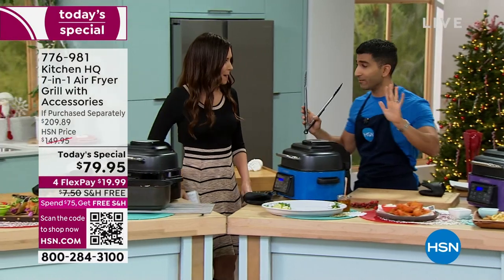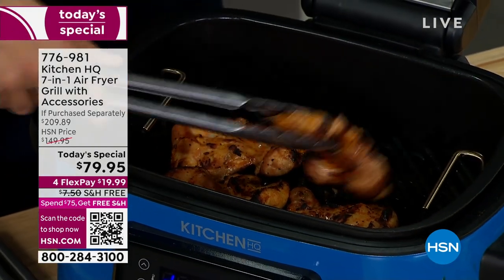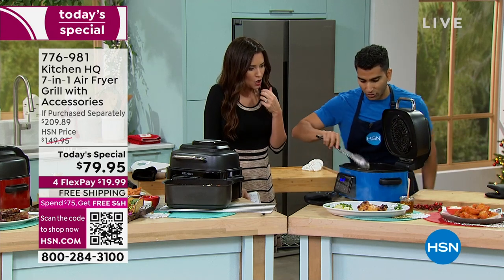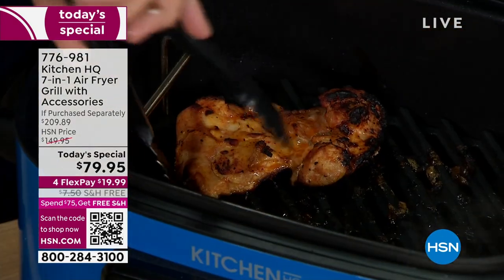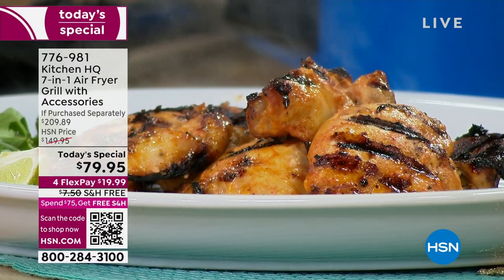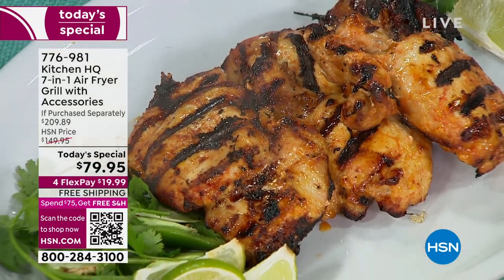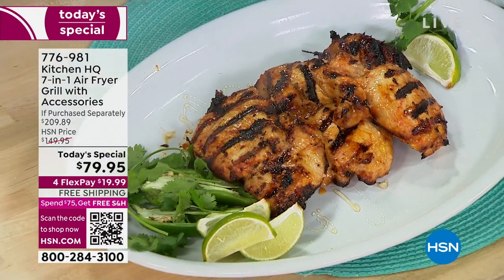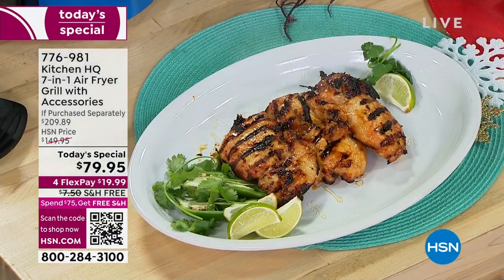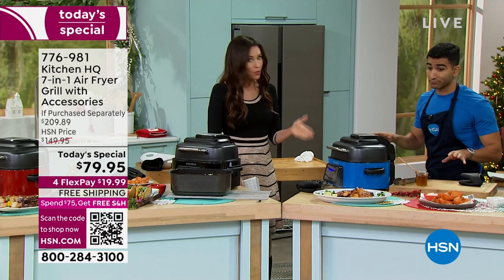I promise you we didn't flip anything. There are my chicken thighs — juicy, delicious. That was just nine minutes. Look at those grill marks, look at that beautiful char. These were marinated in fresh lime juice, a little bit of honey, some spices. Look at how juicy — crispy on the outside but so juicy and tender on the inside, just oozing. This is going to make grilling weeknight chicken so easy and fast. No preheating the grill, no babysitting. You will definitely use your Kitchen HQ for this.